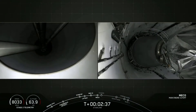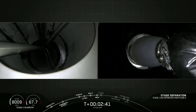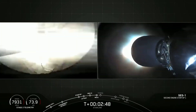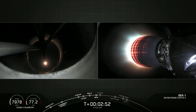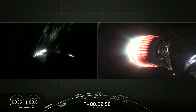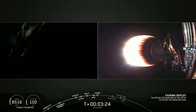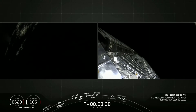You saw those engines shut down — stage separation confirmed. And there is stage separation and second engine start. You can see that second engine on your right screen glowing bright red. Fairing separation confirmed, and there is fairing deployed.